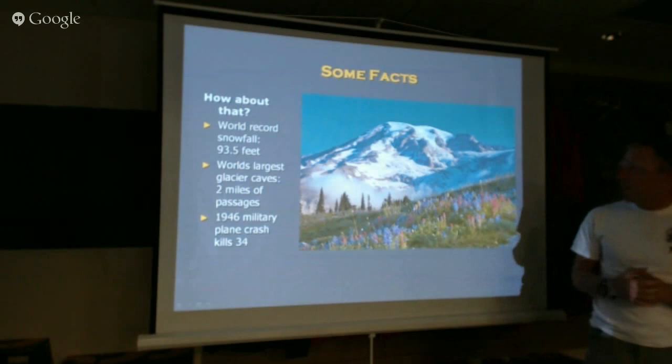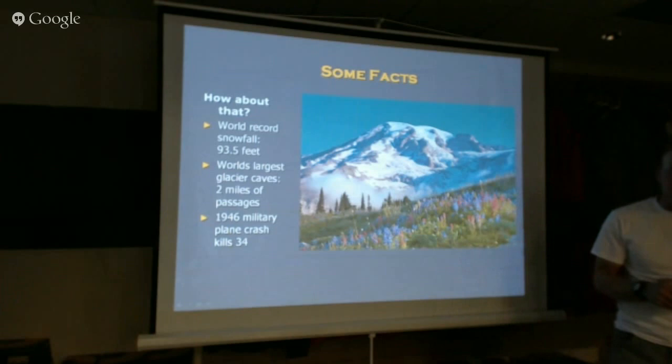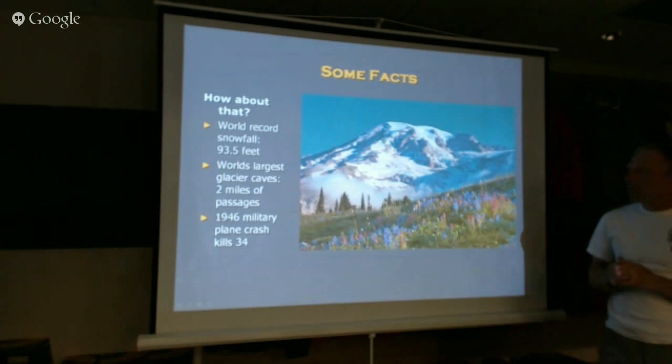Mount Rainier is world famous for its meadows and breathtaking scenery. I grew up in the area 50 miles from it. I visited as a boy, moved away during my teen years, and when I returned as an adult, I got my first chance to climb it in 2002 after staring at it for 20 years. It works on you — it's a monumental presence in the Northwest. People just call it 'the mountain' because it's so huge it dominates everything. When you get close enough, it just fills the sky and it's too big to see at a certain point.